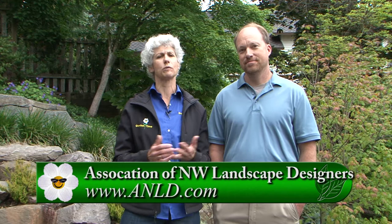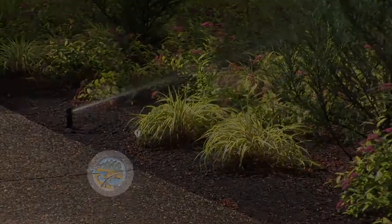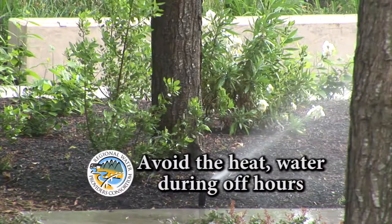In the summer months, water use can double or triple due to outdoor watering. Here are three simple tips: set your sprinklers so they're watering your lawn and plants, not the pavement; water early in the morning or later in the evening when temperatures are cooler; and group plants with similar water, shade, and sun needs together. For more water conservation information, check out the Regional Water Providers Consortium at conserveh2o.org.